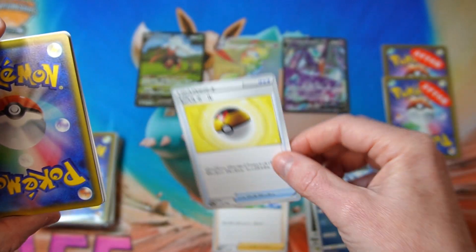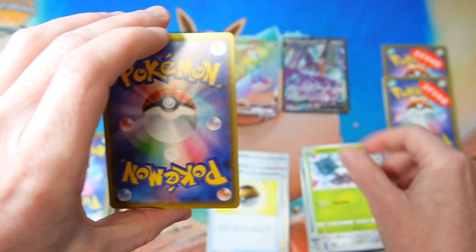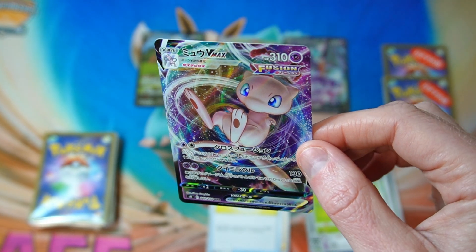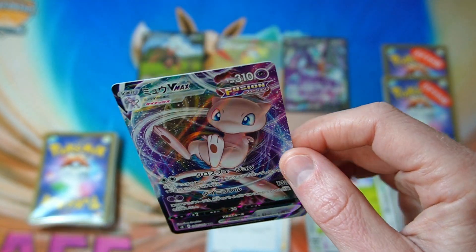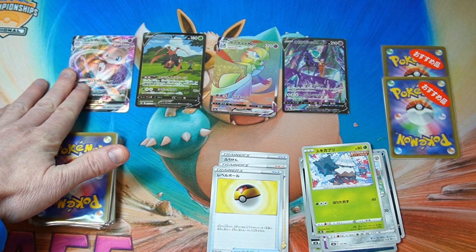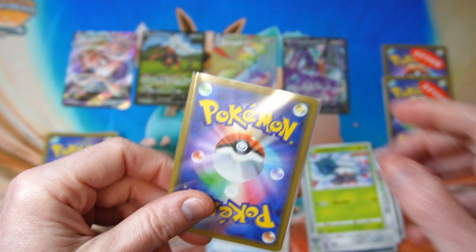Mu VMAX! I never pulled this in all the Fusion Strike — or Fusion Arts — packs I opened. No Mu VMAXes ever. I got lots of Mu Vs but that's the first Mu VMAX I've ever got. We will take it. So far I'm quite happy — I feel like we're getting a pretty reasonable pull out of these. It's pretty good.